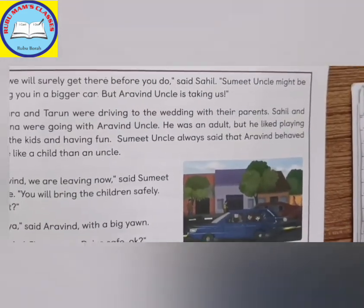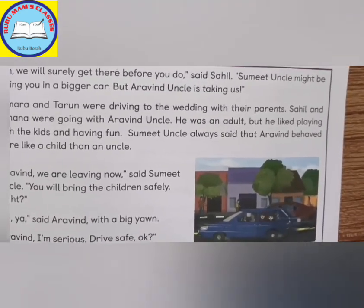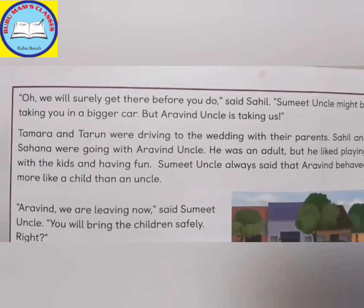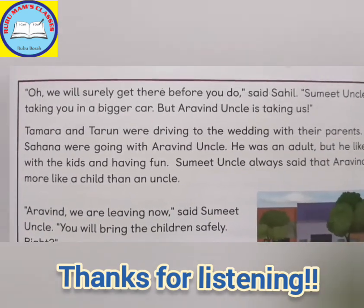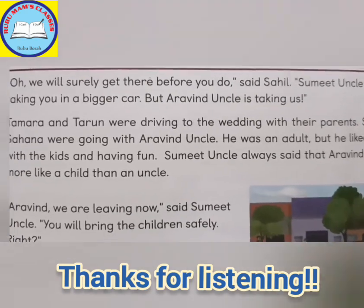Whenever a question mark comes, you have to read in such a way that it sounds like a question. Wherever an exclamation mark is there, you have to read in such a way that it sounds like excitement. So question mark — it must sound like a question. And exclamation mark — excitement should come.